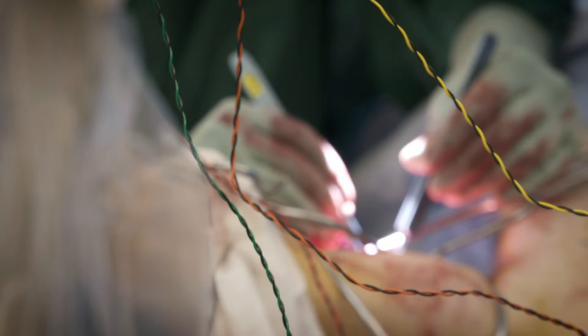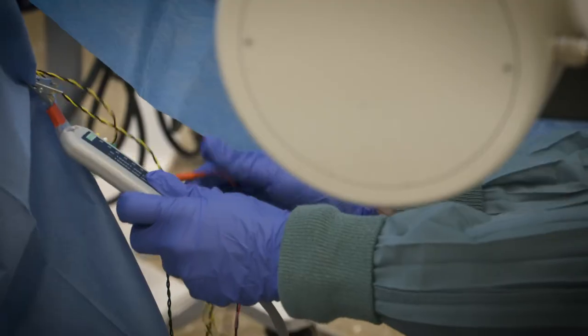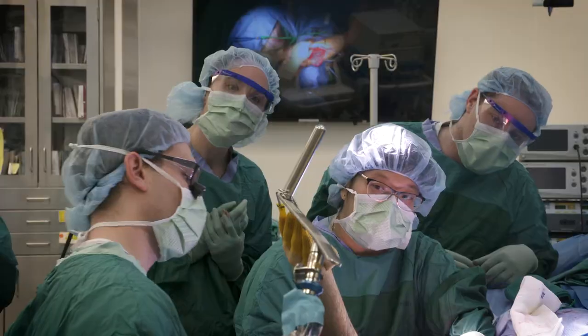I'm studying movement science with a concentration in intraoperative neuromonitoring. IONM is essentially a way to combine a neuroscience and anatomy background — basically monitoring surgeries in the operating room that have to do with the brain and spinal cord. It is a new program, but it's a very up-and-coming field.